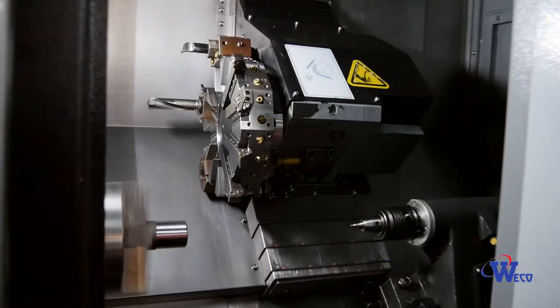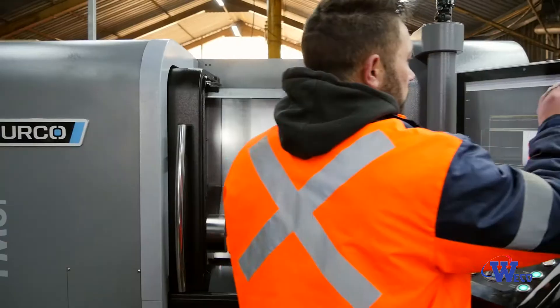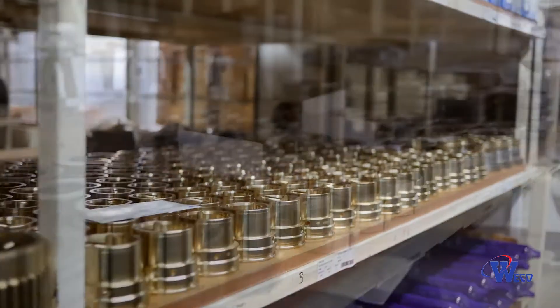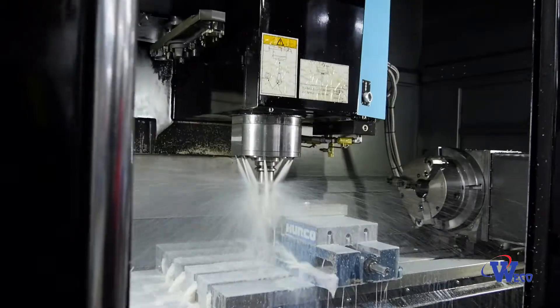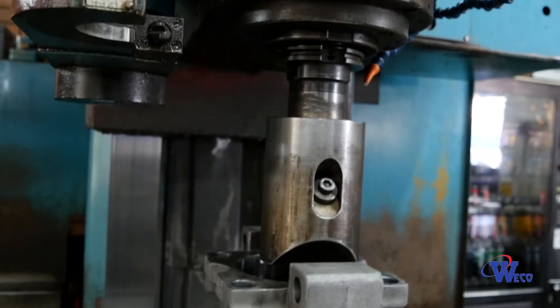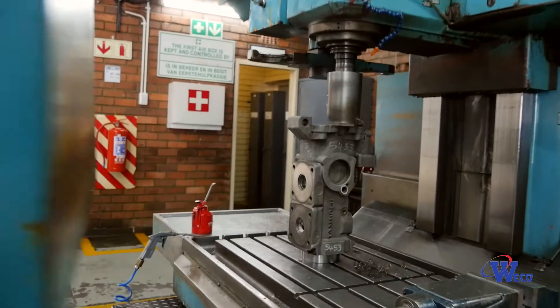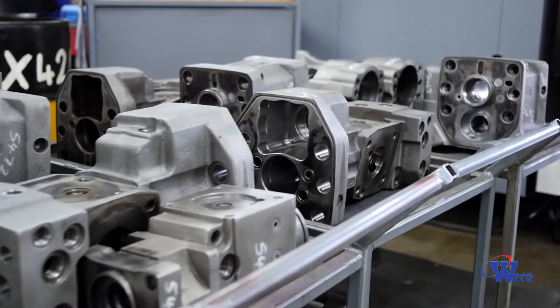The turning department is the biggest department in our manufacturing process. With eight CNC turning centers, we can machine a wide variety of different components to various tolerances. The milling department comprises five CNC machining centers. One machine is exclusively dedicated to refurbishment of drifter body parts. The refurbishing process reduces repair costs and improves turnaround time, which translates to savings for the customers.